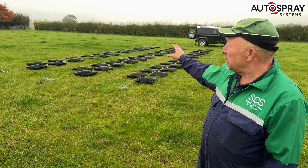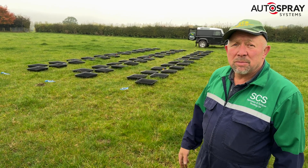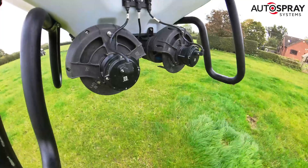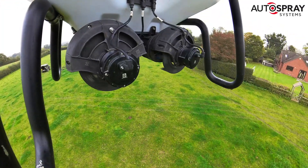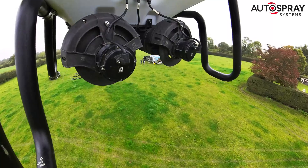We can then collect the pellets so that we can see what the spread pattern is. Our main aim was to evaluate the drone's spread width, examine the coverage quality and look at the effects of the ballistics on the pellets themselves.